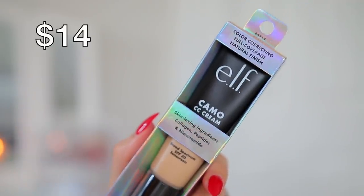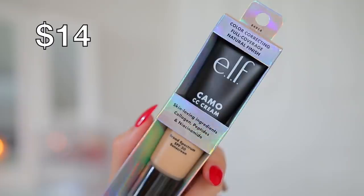Hey guys! Welcome back to my channel. For today's video, we are going to be testing out the brand new e.l.f. Camo CC Cream. If you guys watch my videos, you know that I'm obsessed with e.l.f. It is my favorite drugstore makeup brand — or honestly just brand in general. If I could only use one brand, it would be e.l.f. Their products are so good and I still get genuinely very excited whenever they come out with new products.